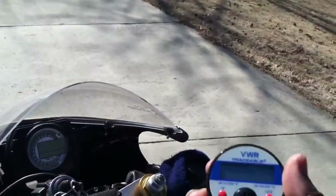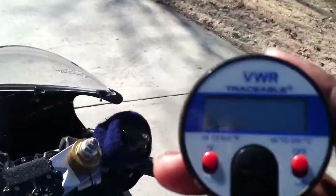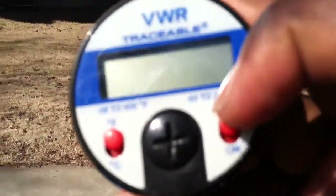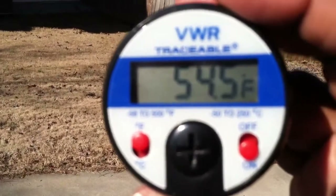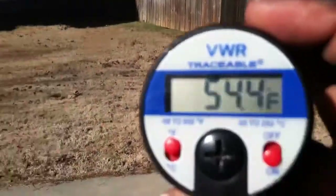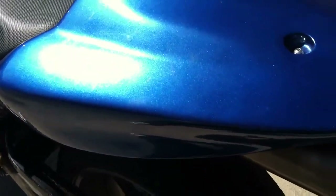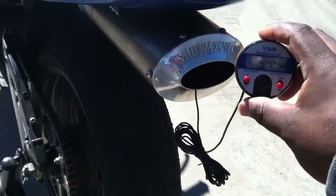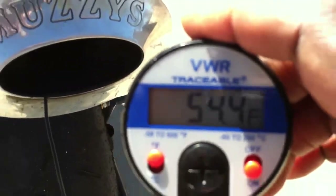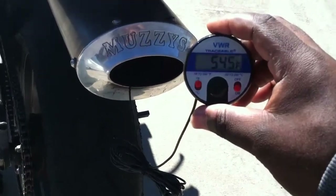I also brought out a temp probe. A lot of people say they started the bike up from cold and they have no proof. It's reading about 54.5 degrees Fahrenheit today. To show you that I'll actually be starting from cold, I'm going to take the probe and stick it in the exhaust. Right now we've got a reading of 54.5 degrees — the bike has not been running. As you can see, the exhaust is totally cold.